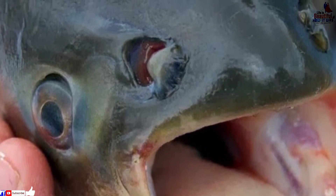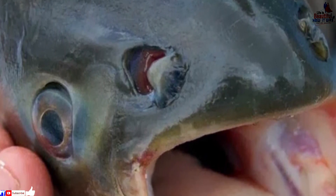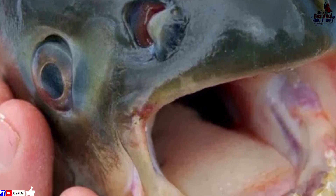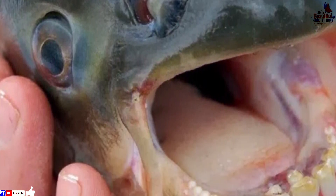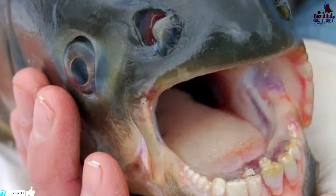While the predators are scary, I don't think I've ever seen a type of fish that freaks me out more than the pacu and sheepshead fish. It's not because of their size — it's because of their teeth. Just wait until you see what I am talking about, then you will understand.